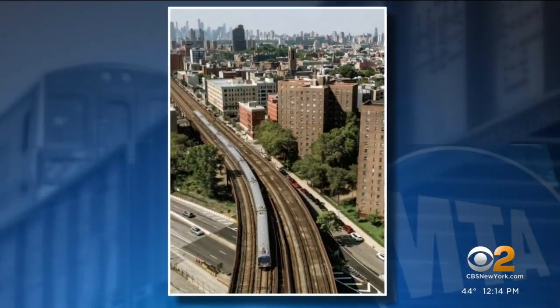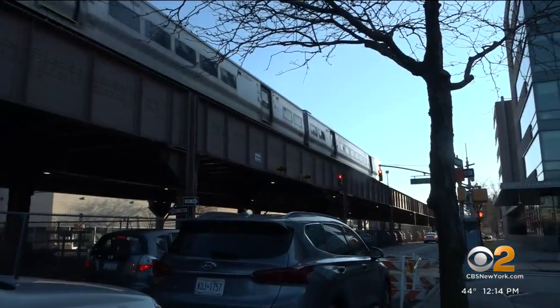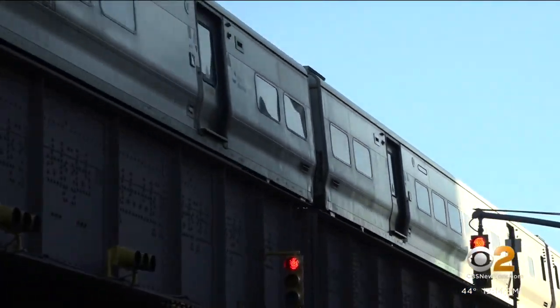The project will replace the entire stretch from 115th to 132nd Street. But Phase One will focus only up to 123rd Street, which is expected to begin this summer with a completion date of more than two years from now.